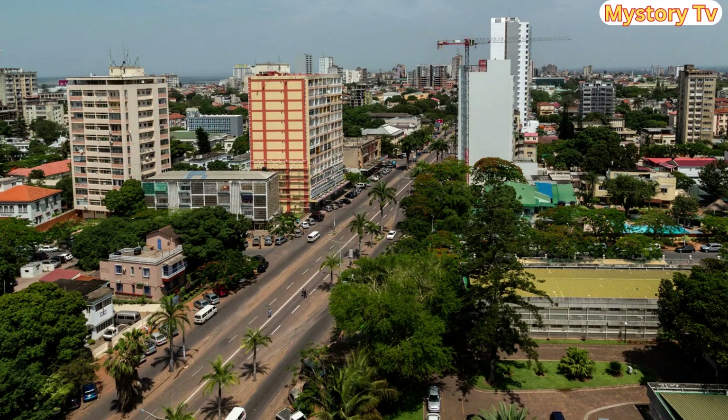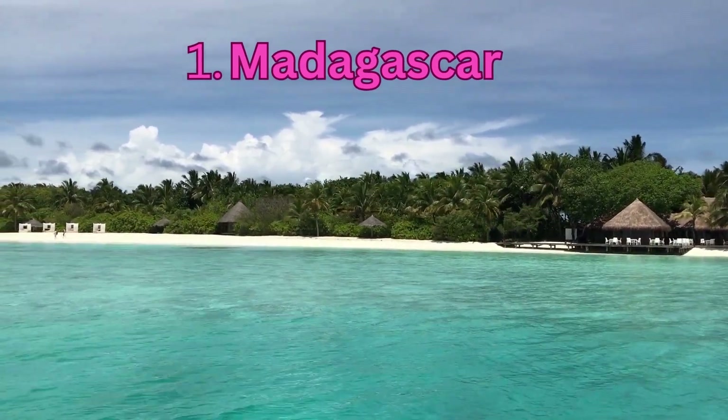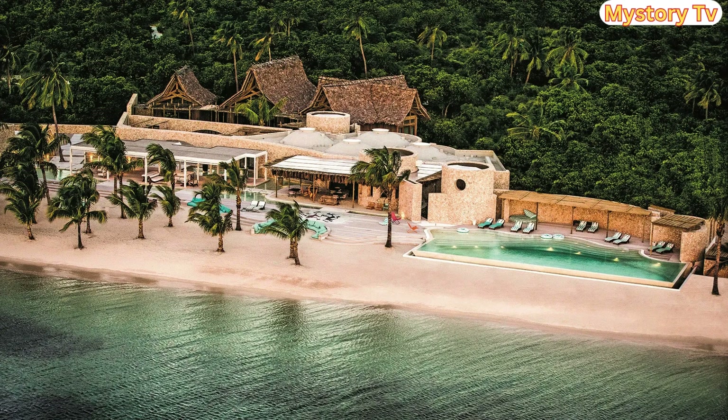Drumroll, please — it's time for our number 1 pick. Claiming the top spot is the island of Madagascar. The incredible island of Madagascar, with its diverse landscapes, unique wildlife, and low cost of living, is the ultimate African island for retirees on a budget. Monthly costs: an astonishingly low $300 to $350.